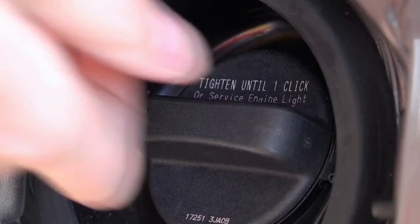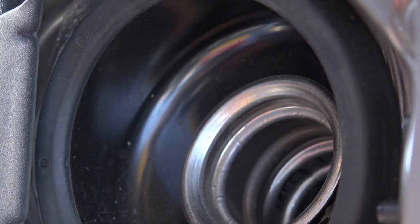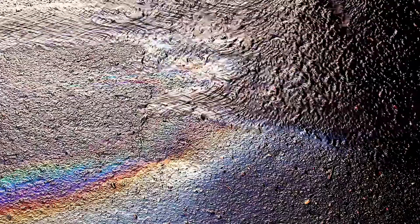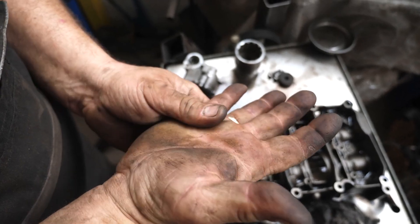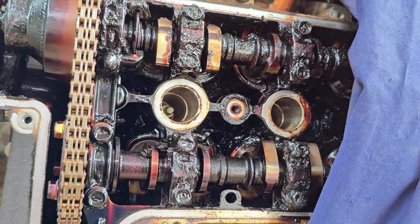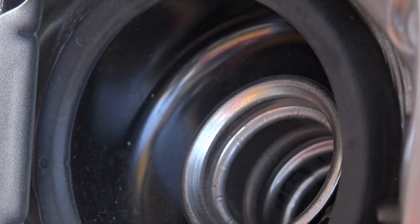Recognizing the early warning signs of oil sludge buildup in your Toyota Camry is incredibly important. Catching these symptoms quickly can help prevent more serious engine damage. Engine misfires: you might notice your engine running rough or feeling like it's stumbling. Oil sludge can block the narrow passages that deliver oil to critical components like the hydraulic lash adjusters or valve lifters. When these parts don't get enough oil, they can't work correctly, leading to one or more cylinders not firing properly — it feels like the engine is skipping a beat.